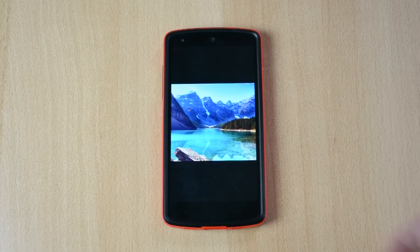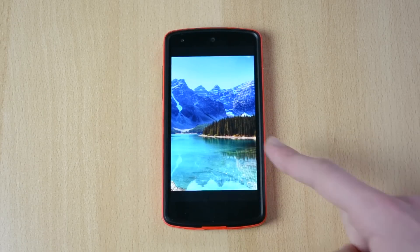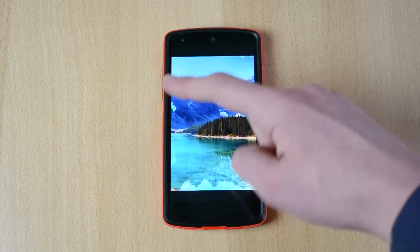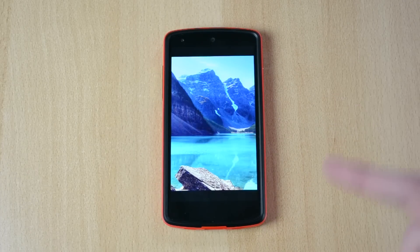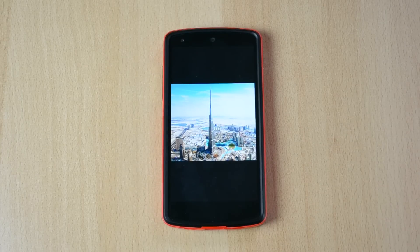Up next we have a picture of a lake — this is probably Canada — with some mountains and a nice lake. You have really cool colors, so blue, green, greenish. Also really high quality.